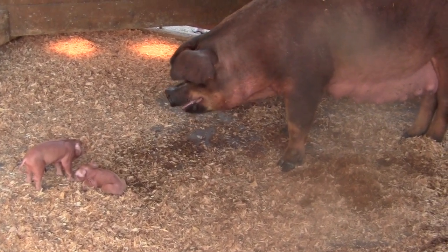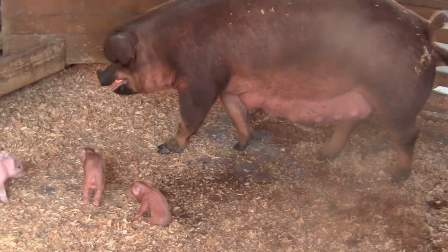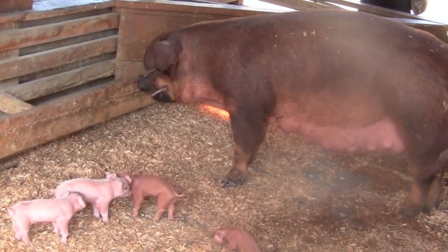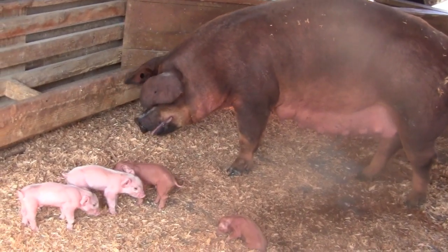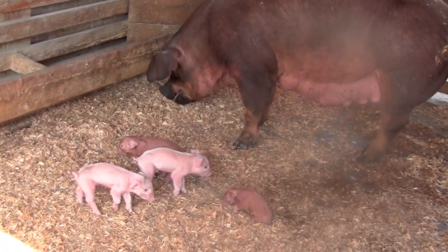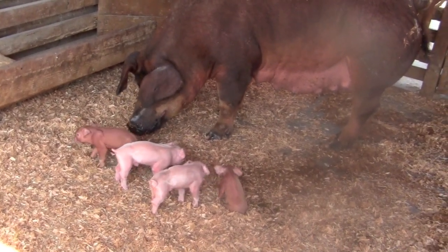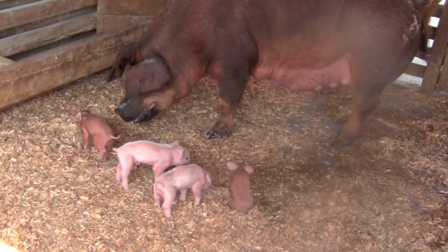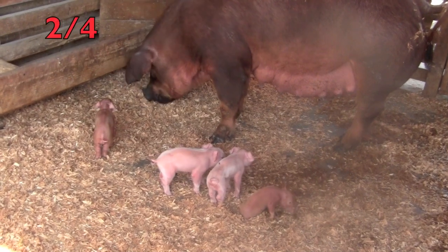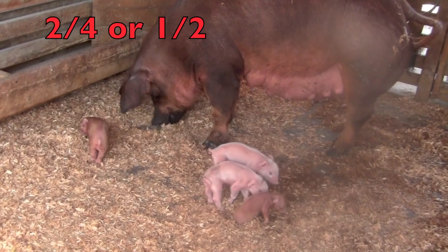I want to show you some adorable newborn piglets with their mother. They are only one day old. How many of the piglets are brown? Remember, the bottom number tells how many in all, and the top number tells how many we are talking about. So did you say four piglets and two-fourths are brown? Or we can say one-half are brown.